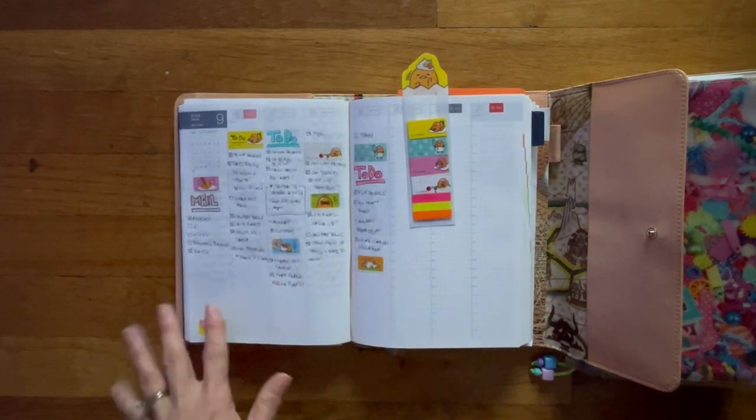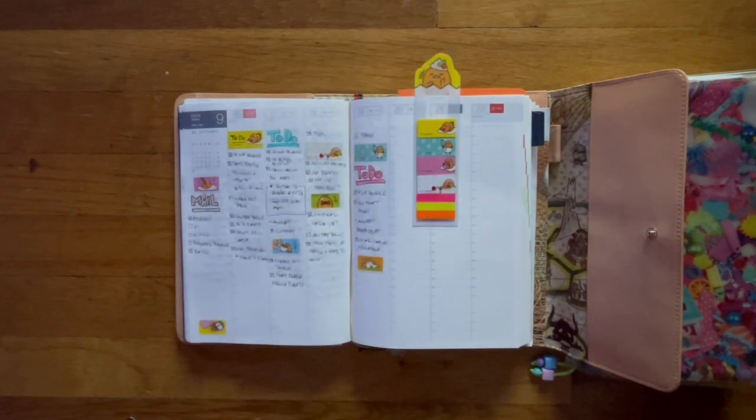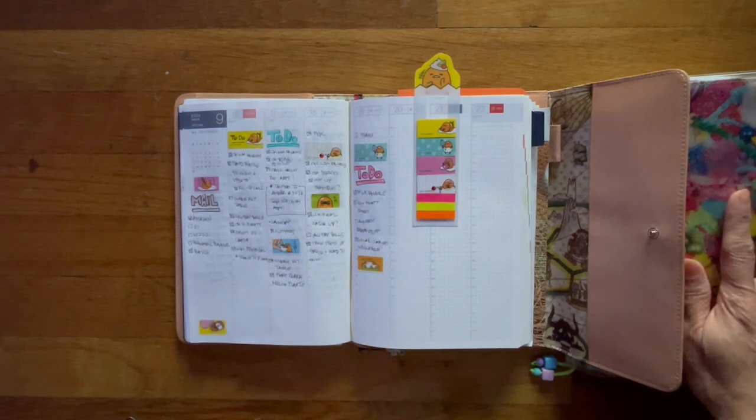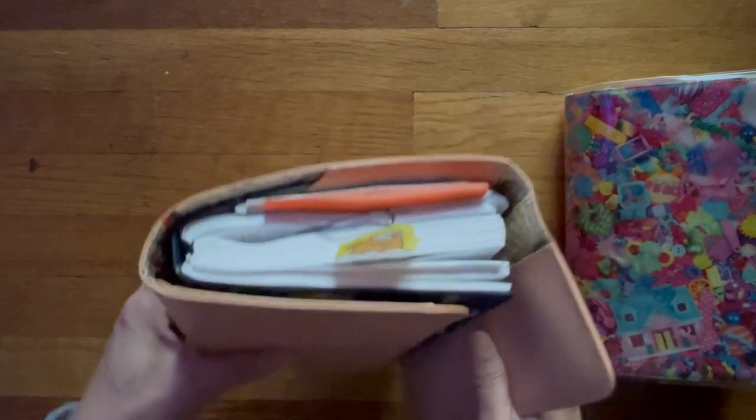And then here we are this week where I decided to use Gudetama. Packages I place over here. I keep this really plain and simple, as you'll see here where I put a lot more stickers.